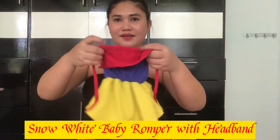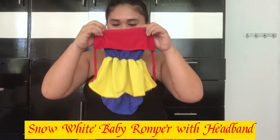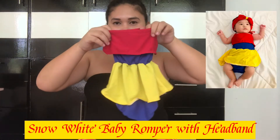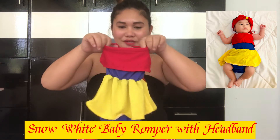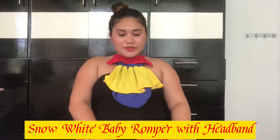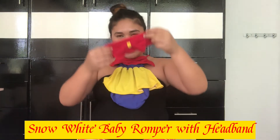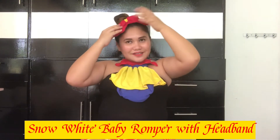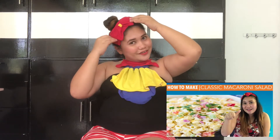So, this is the Snow White outfit. This is her Snow White outfit. I dressed her in this when she was 2 months old. So, Baby was 2 months old in this. So, she already has a picture in it. This headband comes with the Snow White outfit — the ribbon. So, there's a ribbon on it.